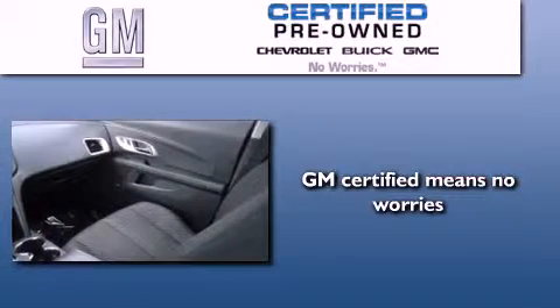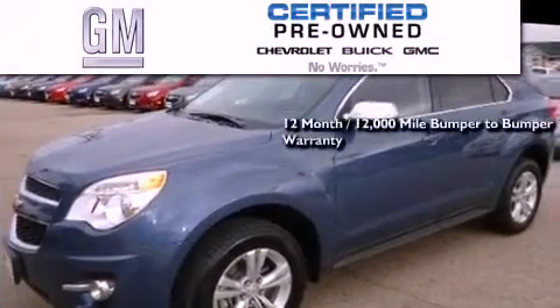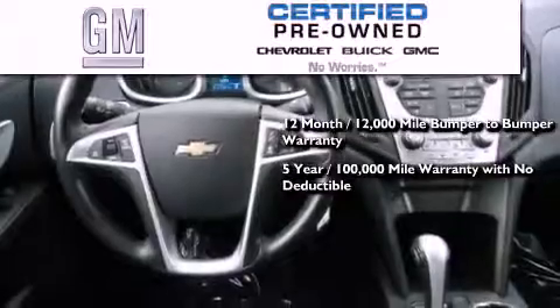A GM certified used vehicle can deliver more satisfaction and certainty than an ordinary used vehicle. A GM certified means you get a 12-month, 12,000-mile bumper-to-bumper warranty, a 5-year, 100,000-mile powertrain limited warranty with no deductible.